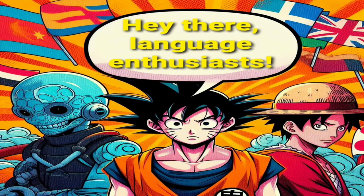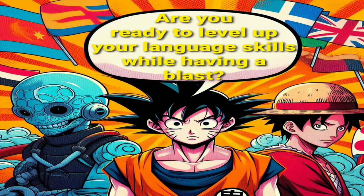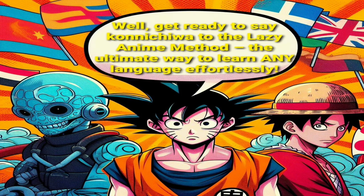Hey there, language enthusiasts! Are you ready to level up your language skills while having a blast? Get ready to say konnichiwa to the lazy anime method, the ultimate way to learn any language effortlessly.